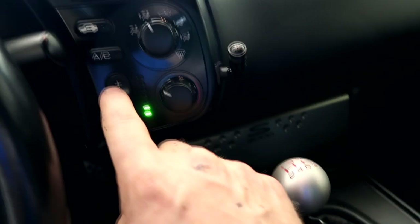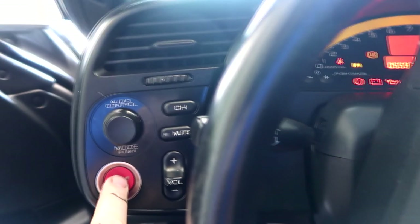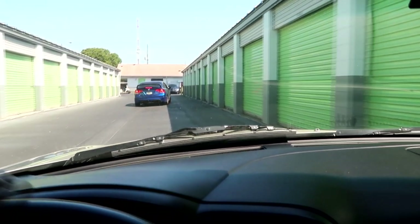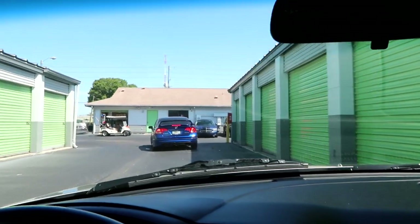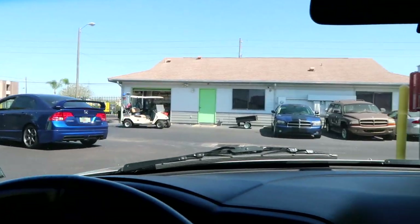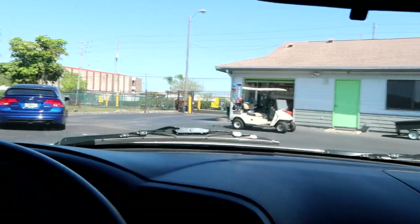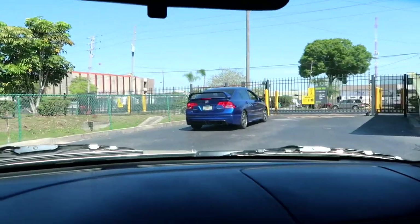Hopefully there's still power in the battery. Perfect. All right, so we're going to take this back to the shop now. I'll call the customer and just let him know that I picked the car up and took it to the shop, just to ease the customer. It's something that I would want.